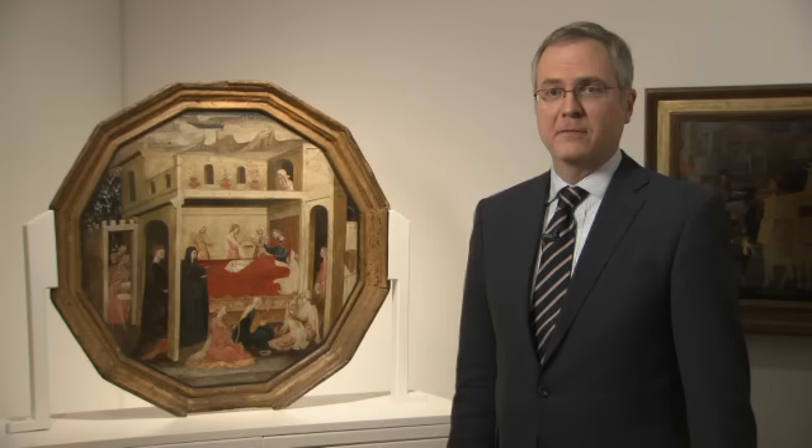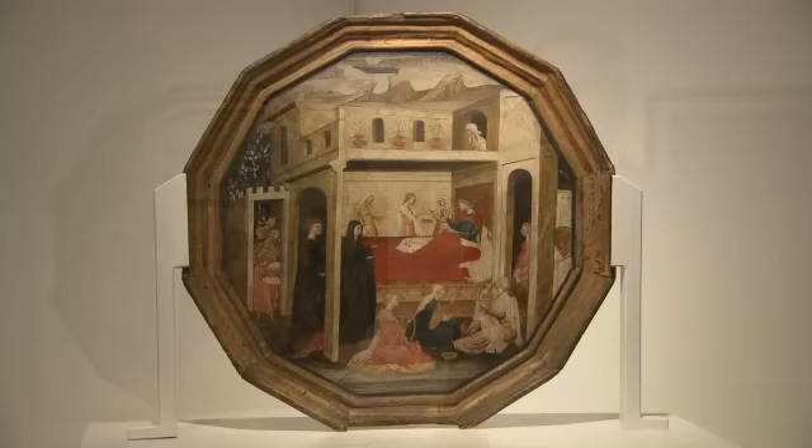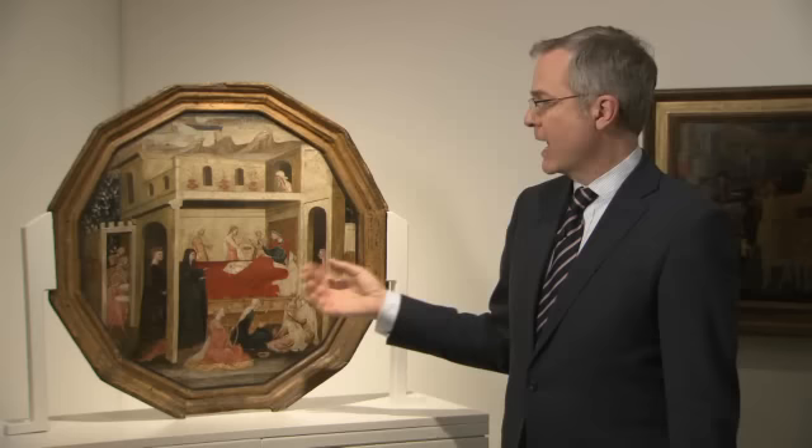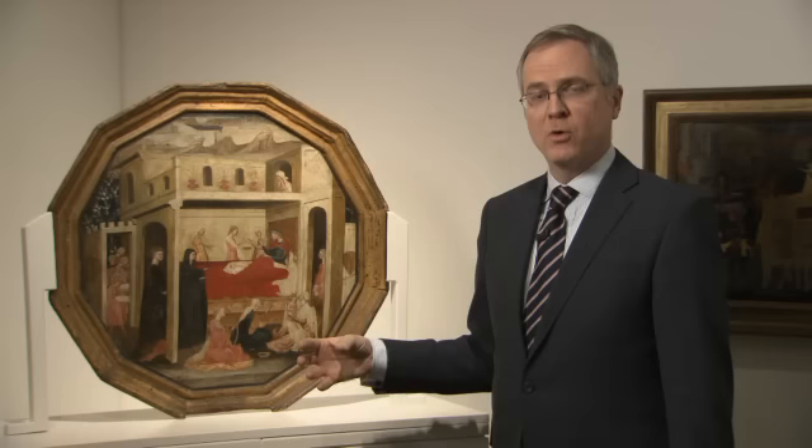One of my favorite and most unusual pieces in the sale is this wonderful Desco da Parto, or Birth Salver, by the Florentine artist Bartolomeo di Frusino. It shows a scene of everyday life in Florence — the birth of a child. Bartolomeo di Frusino here pretty much adheres to social custom, and no men are allowed in the birthing room whatsoever. We see here also servants bringing things for the new mother to drink on salvers. These birth trays seem to have derived from that custom of bringing drinks to a woman who's just had a baby on large ceremonial platters.